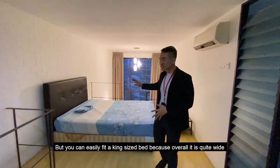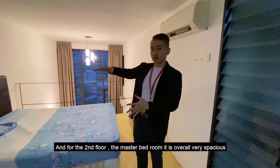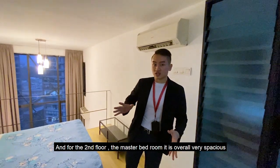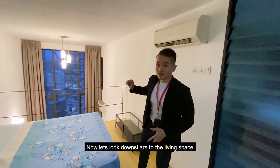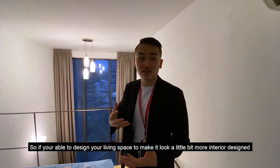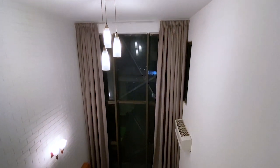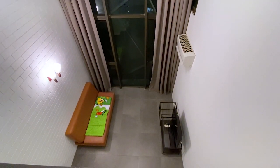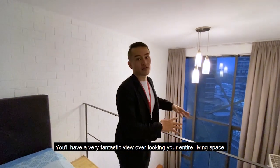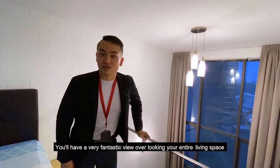Looking at the bedside — this is actually a queen-size bed, but you can easily fit a king-size bed because it's quite wide overall. The second floor master bedroom is very spacious. Looking downstairs to the living space — if you design it with good interior design and change the chandeliers, you'll have a fantastic full living space view with full glass windows.